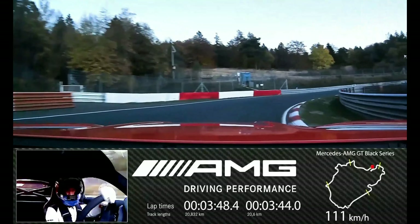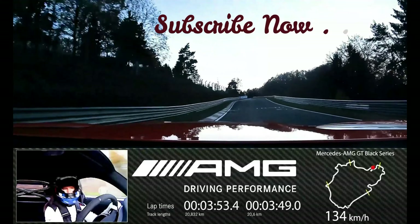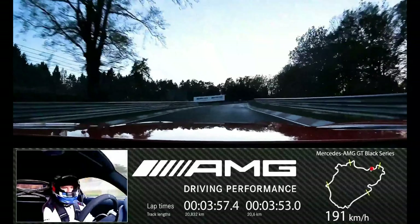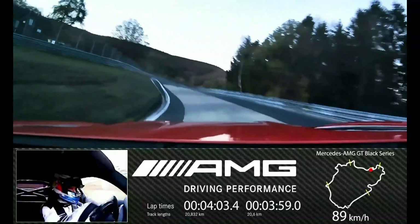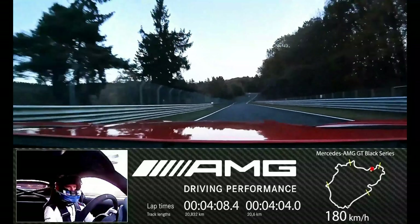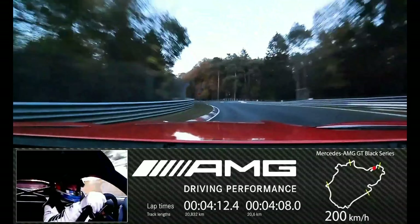At Mercedes-AMG, the Black Series has been synonymous with a very special type of car since 2006 — uncompromisingly sporty, with an expressive design and the most consistent technology transfer from motorsport to series production. Black Series models are exclusive automotive rarities. They have not been developed to gather dust in collectors' garages but for high-speed use on racetracks, despite being approved for roads.